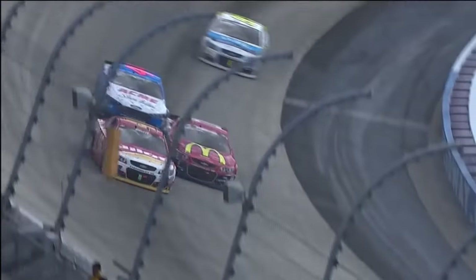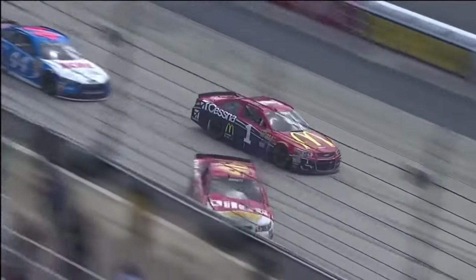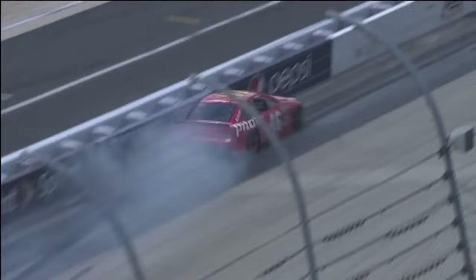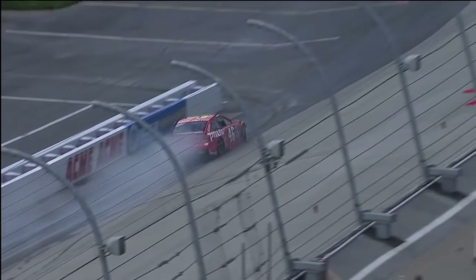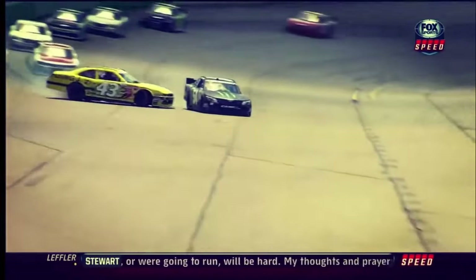He got a little bit of help here — slight contact. Looks like McMurray might have got up the hill just enough to get in the side of the 46 car, and that sent him sailing. That is right about the day in your hometown. That little help looks like maybe from Drew Herring.